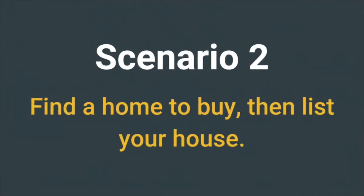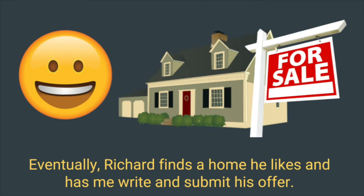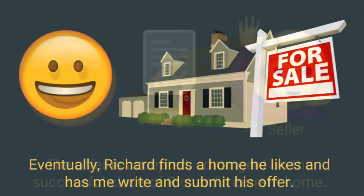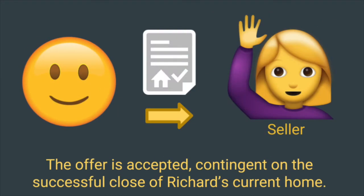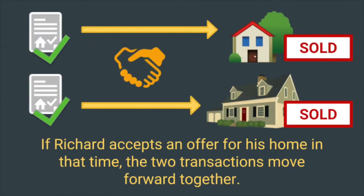Now let's look at scenario two. In our second scenario, Richard wants more time to search for a house that he likes, so he starts his search before listing his home. Eventually, Richard finds a house he likes and has me write and submit his offer. The offer is accepted, contingent on the successful close of Richard's current home. In the contract, Richard will typically have 30 to 60 days to list his home and secure an offer to purchase it. If Richard accepts an offer for his home in that time, the two transactions move forward together.